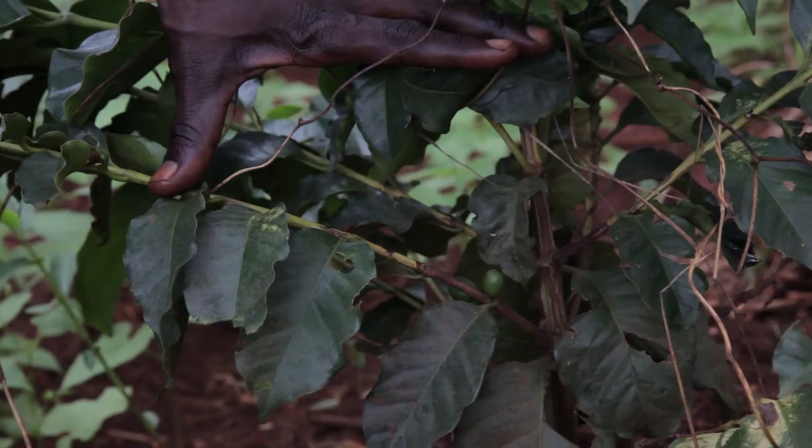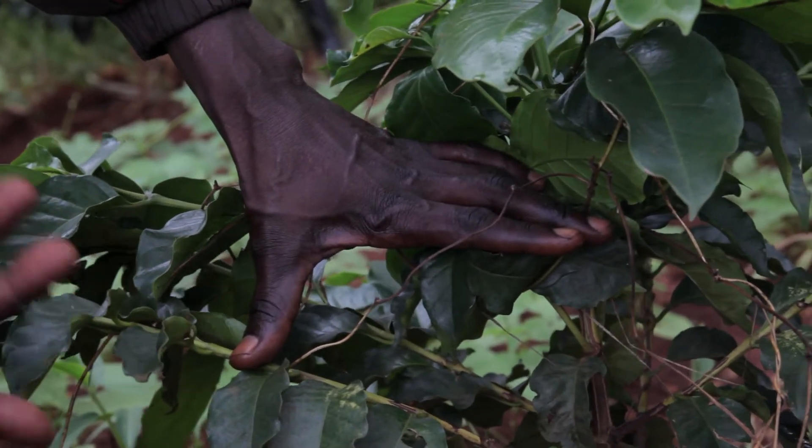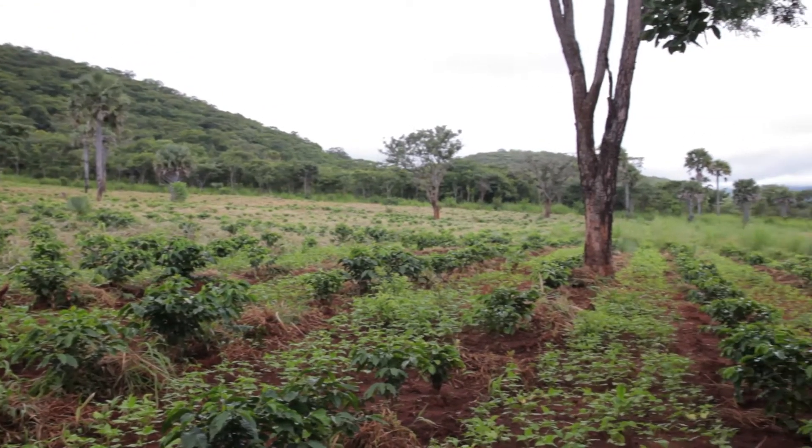Just because of the result of the mycorrhizal, just within a second year, this plant has started fruiting. Otherwise, without mycorrhizal, it should take three years before it can even start showing fruits.